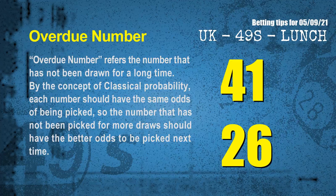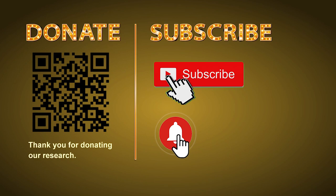The final information is overdue numbers. An overdue number is one that has not been drawn for a long time. By classical probability, each number has the same odds of being picked, so a number not picked for more draws should have better odds next time. After counting thousands of results, the most overdue two numbers are 41 and 26. Thank you for watching — please share your numbers and hitting performance in the comments below, and like, share, and subscribe to our channel. Thank you, bye bye.